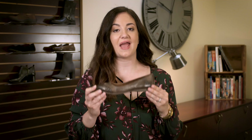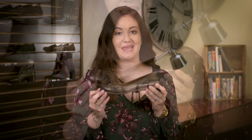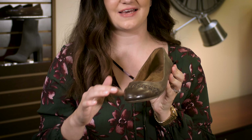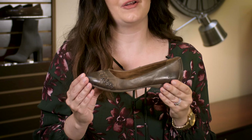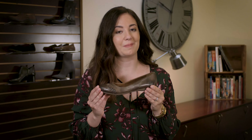Hi, I'm Nicole with Born and this is Madeline. This ballerina flat is back in new colors for fall 2018. I just love this almond shaped toe and braided detail. There's nothing else like it. And of course, handcrafted Born comfort in every pair. So this fall, take comfort in Madeline.